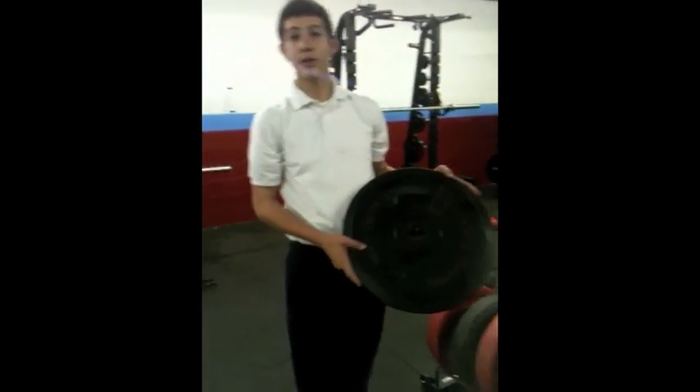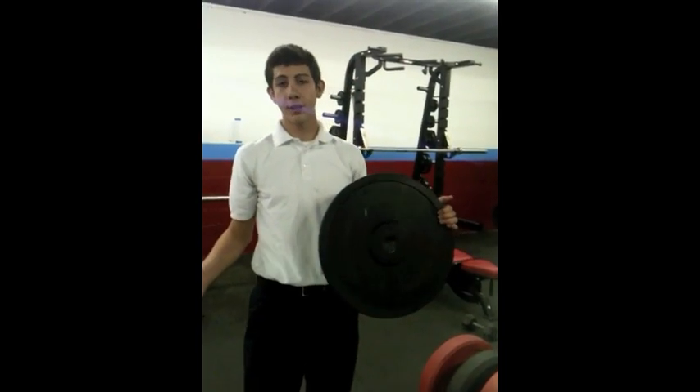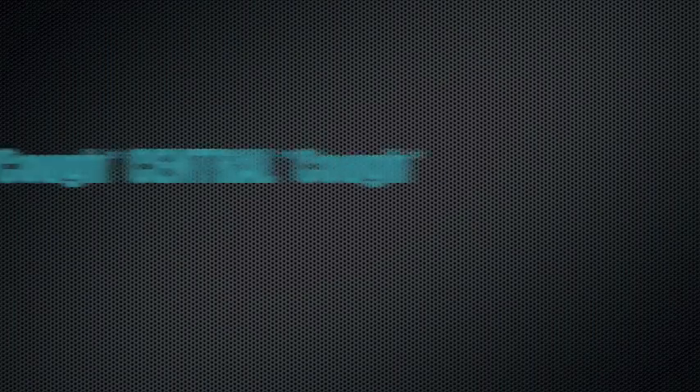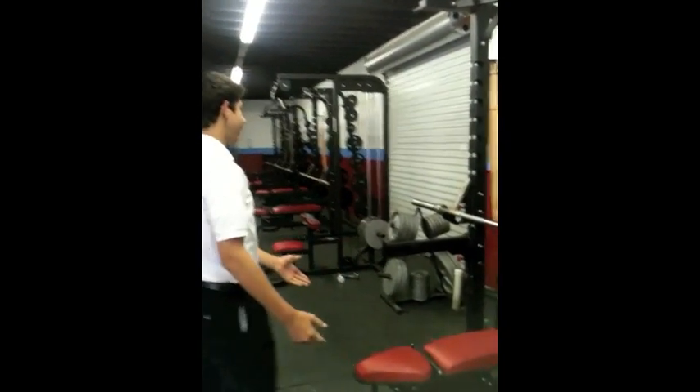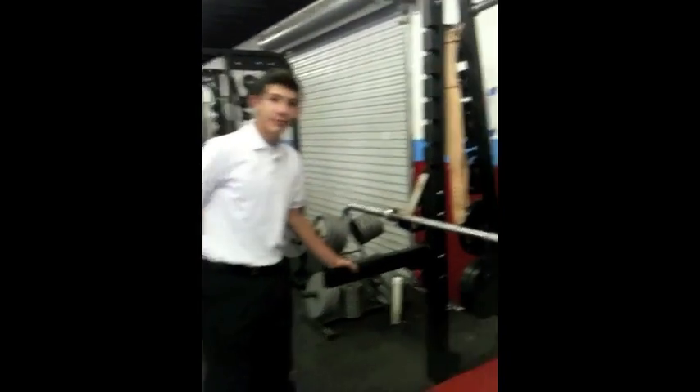We've also purchased some very nice rubber weights, unlike the old metal weights that other schools have. We have newly painted walls. We also have the great weight room machine.